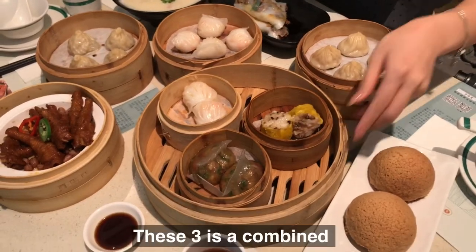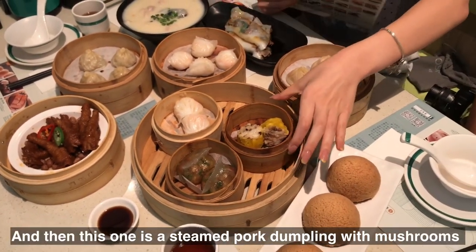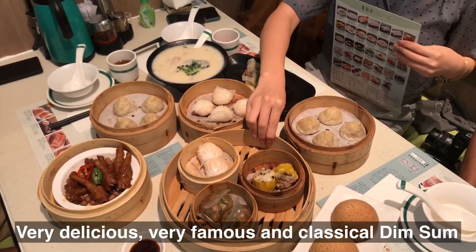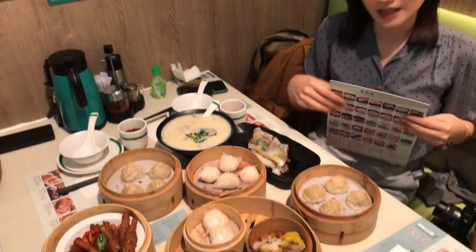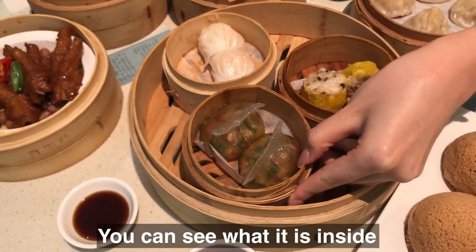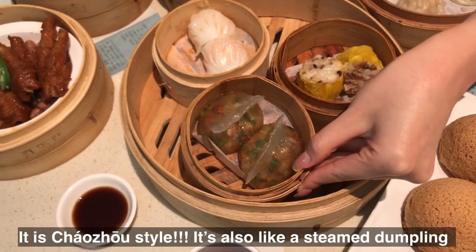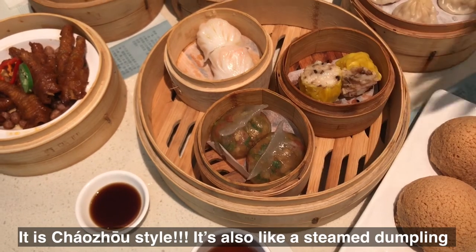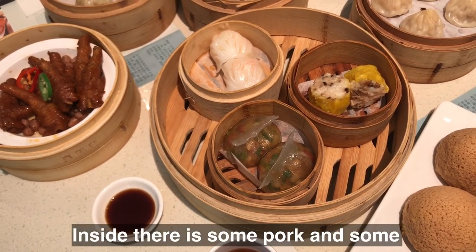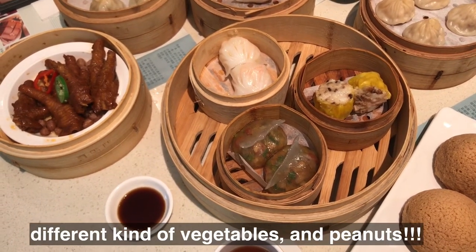This one is a steamed pork dumpling with some barbecue — very famous and classical. And this one is different because it is from Chao Zhou, so it's Chao Zhou style. It's also like a steamed dumpling, but inside there is pork, some different kinds of vegetables, and peanuts.